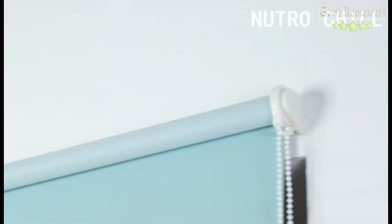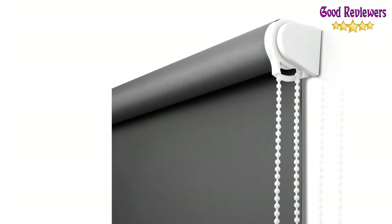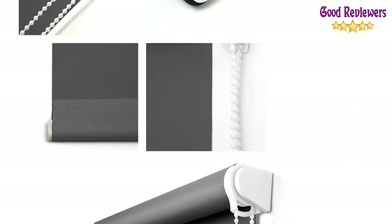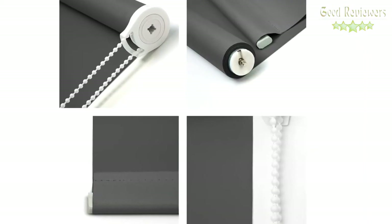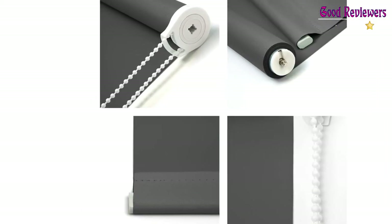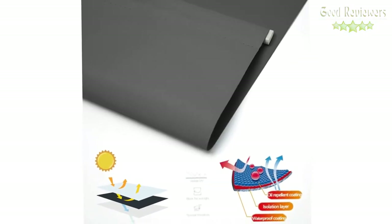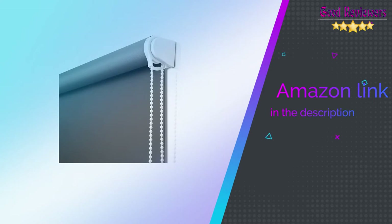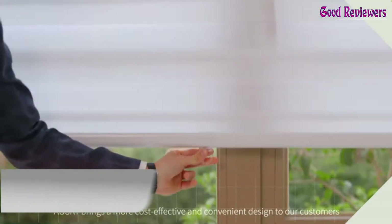For inside mount, blind width needs to be at least 1/4 inch less than the window width. There will be a tiny gap on each side, so the fabric width will be at least 1.5 inches smaller in total. Lower requirements than inside mount. If you like this product, please check out the Amazon link in the description below.